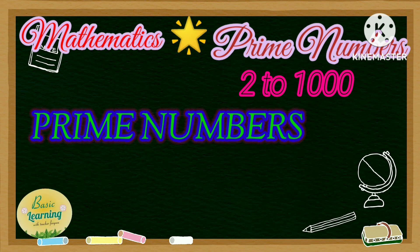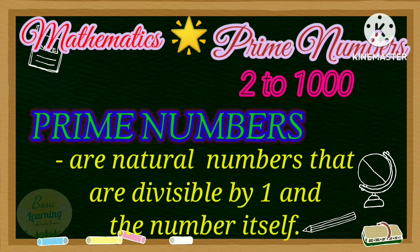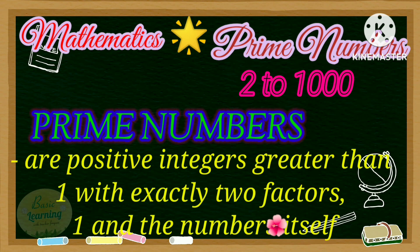We have our basic definition about prime numbers. Prime numbers are natural numbers that are divisible by 1 and the number itself. Same way, prime numbers are positive integers greater than 1 with exactly two factors, 1 and the number itself.